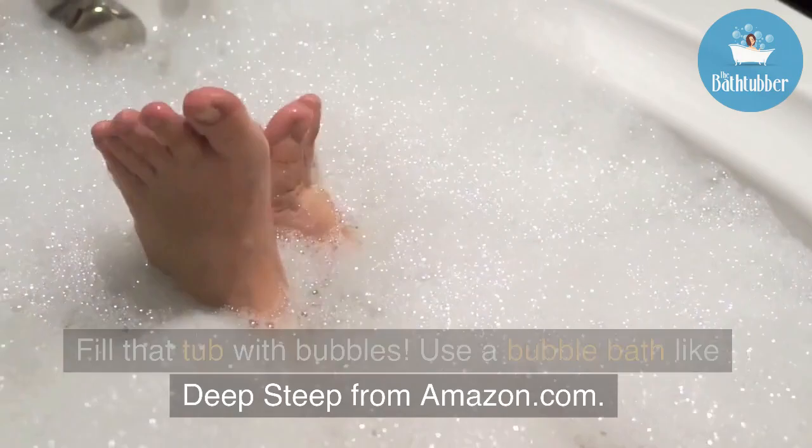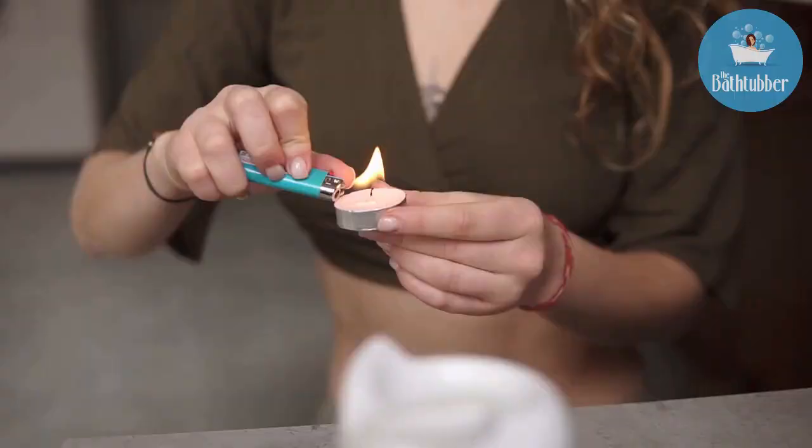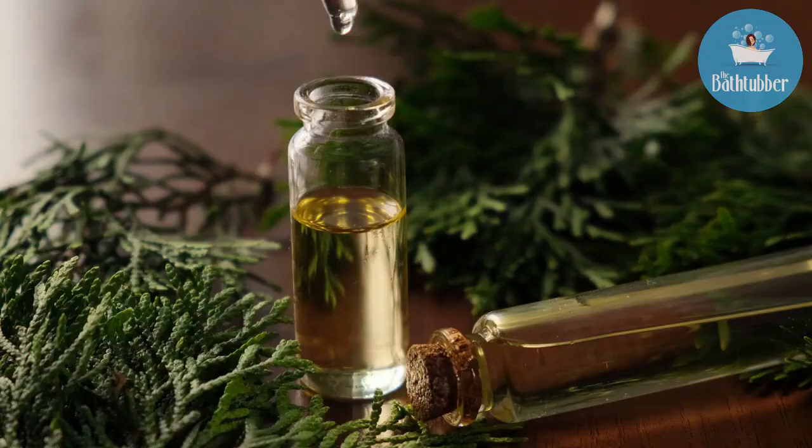First of all, let's deal with sight. If either of you is body conscious, no problem — fill that tub with bubbles. Use a bubble bath like Deep Steep from Amazon. Then consider some mood lighting. You can try submersible LED lights.